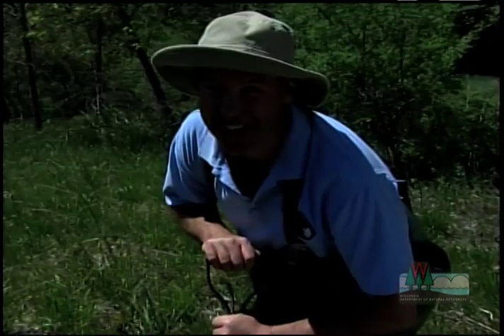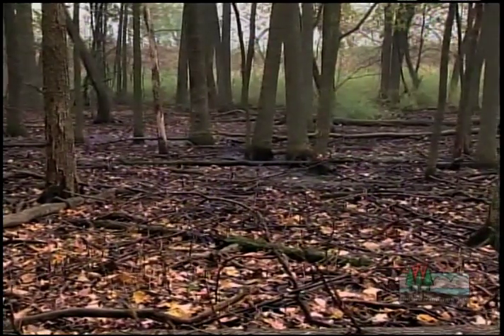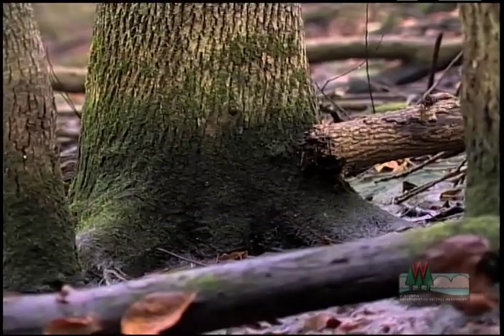Dig a hole? See water? You got yourself a wetland, right? Not if the soil is sandy. Water will just quickly drain away, but it will leave behind evidence it's been there.